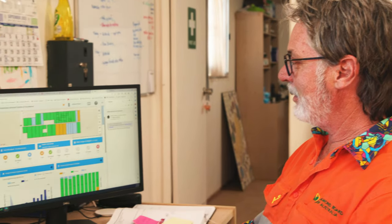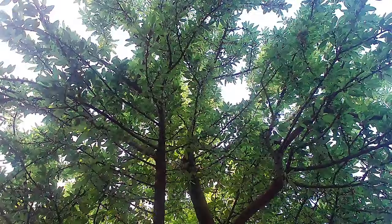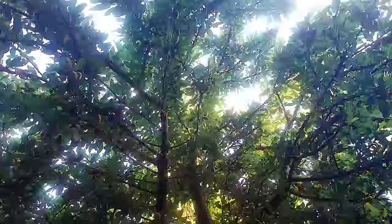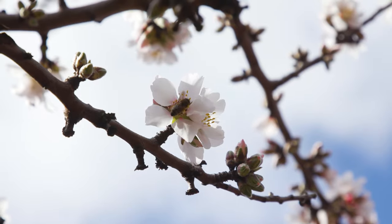Scheduling irrigation is a major challenge. Almonds are deciduous, so there's a period where water requirements increase pretty rapidly — going from no water requirement with no leaves to maximum leaf area. It's about putting the right amount of water on at the right time to meet the tree's needs.